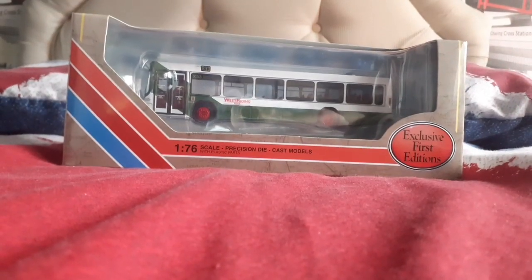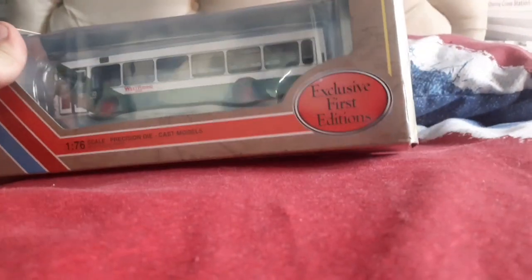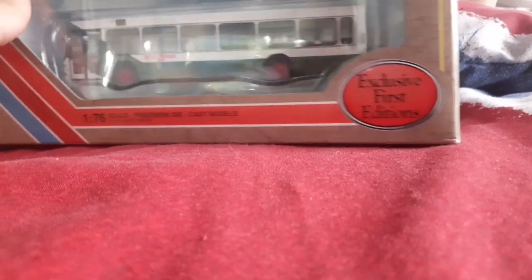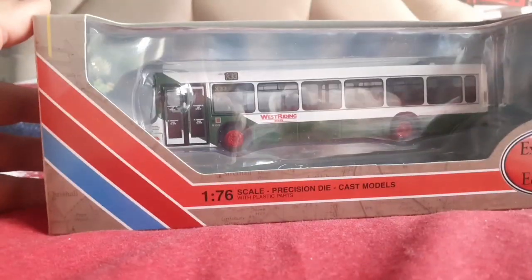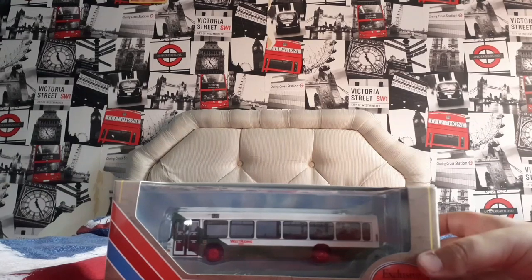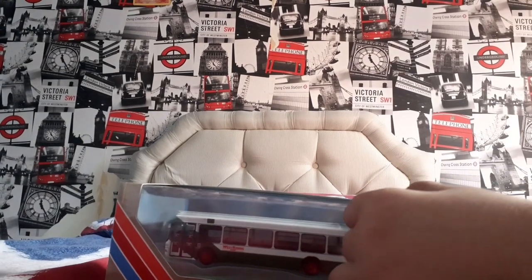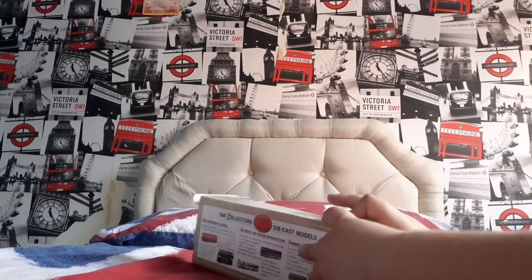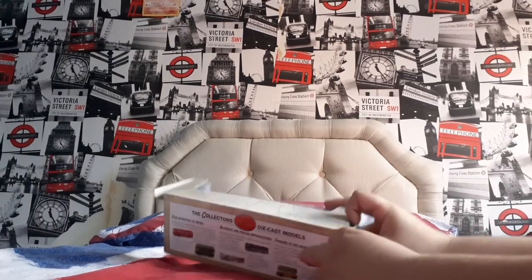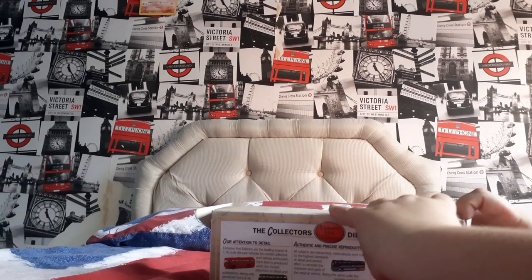Hey guys, today we're going to be unboxing this West Riding Volvo Endurance. I hope you enjoy. As you can see, it's a very hard box to open — I might need to wrap the box, hopefully it doesn't need to come to that.